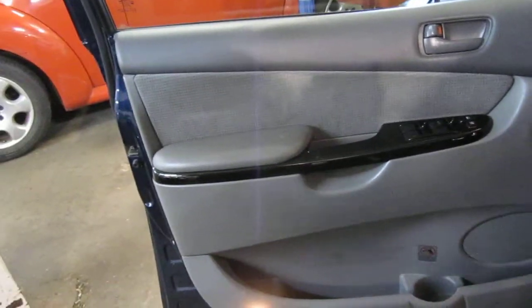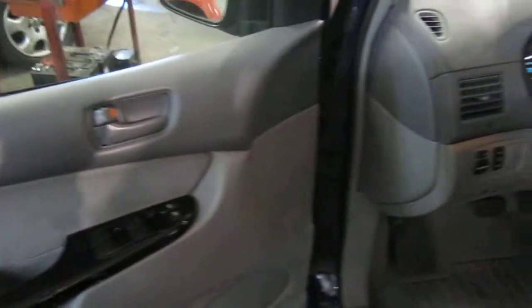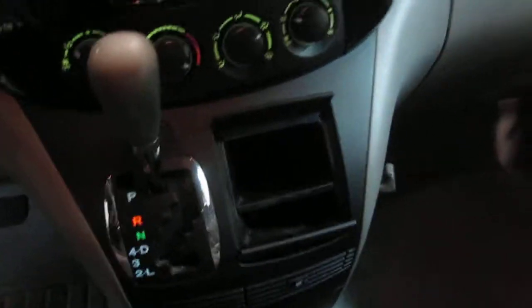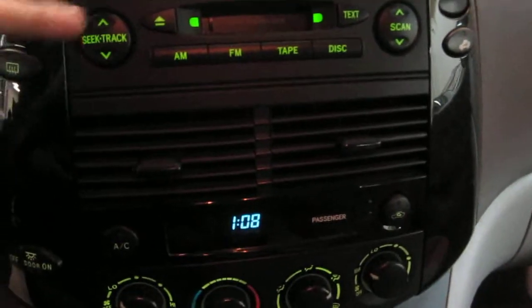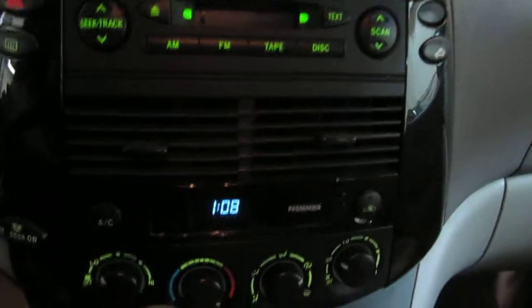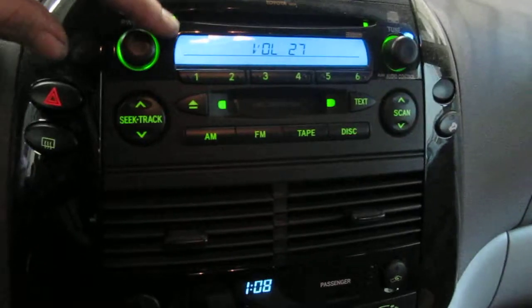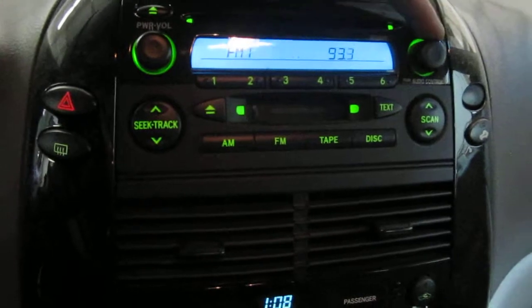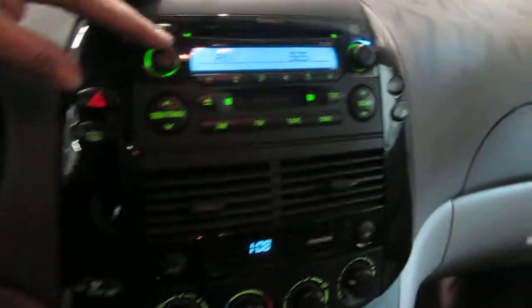This vehicle is also equipped with a grey cloth interior as well as manual driver and passenger front seats. The vehicle does have standard climate control and a factory AM FM cassette with a single disc CD player, which does function properly.